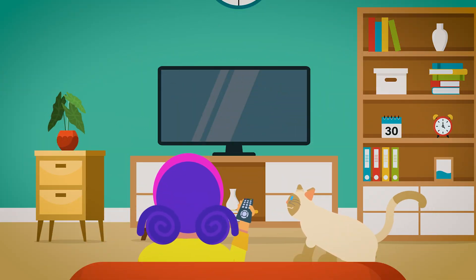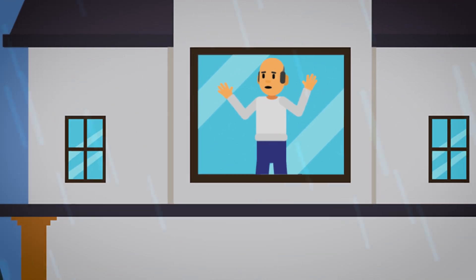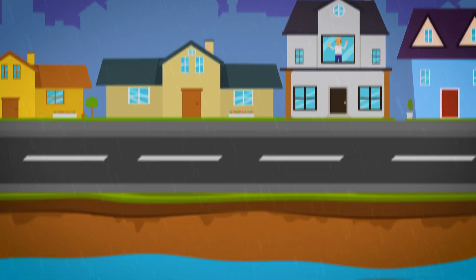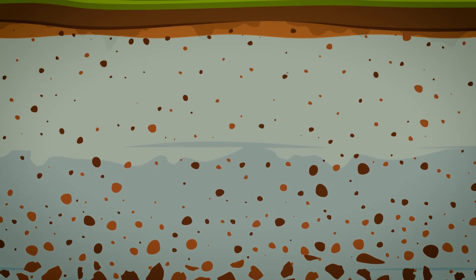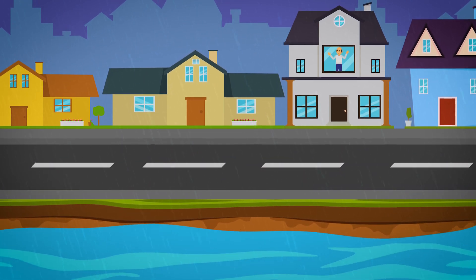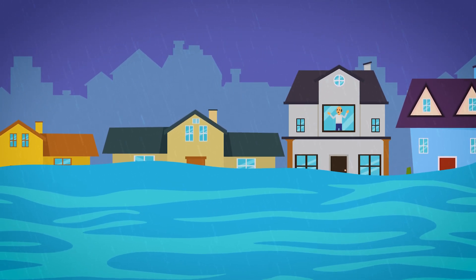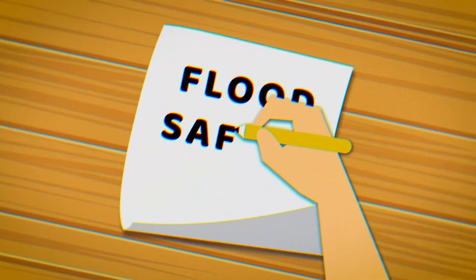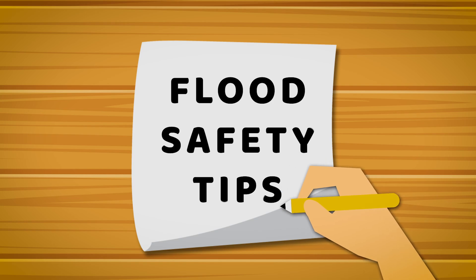Do you live in an area that is often flooded? What should you do? It can happen due to so many things. Flooding is usually caused by heavy rainfall that accumulates much faster than how fast the soil can absorb it, or when rivers cannot keep up with the heavy rainfall. No one can ever be fully ready when natural disasters happen, but we can equip our minds with enough knowledge to think clearly when put under pressure and danger during these times.